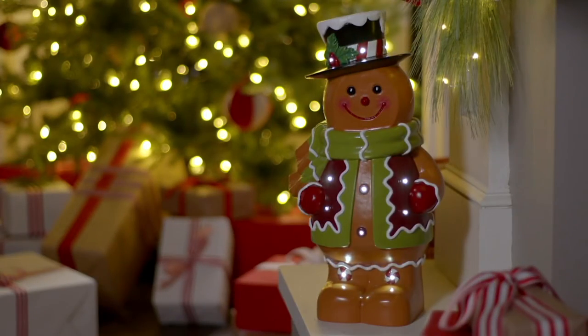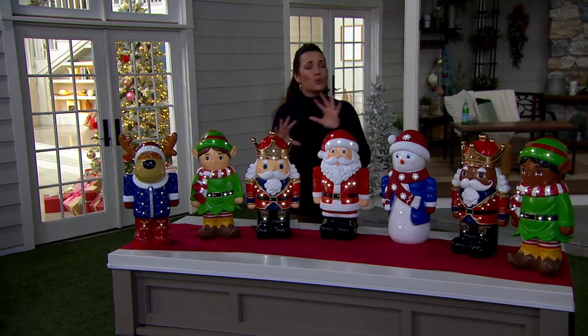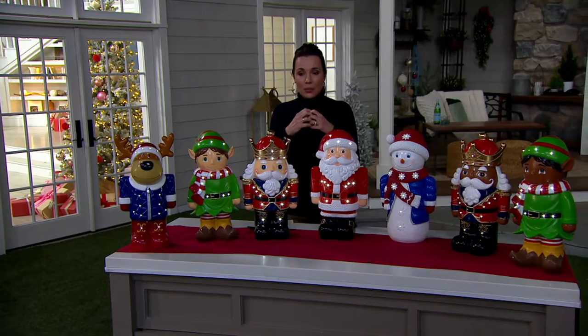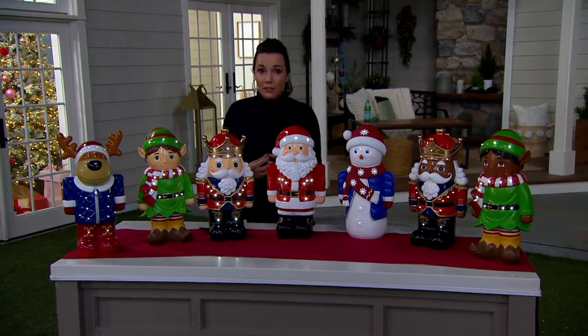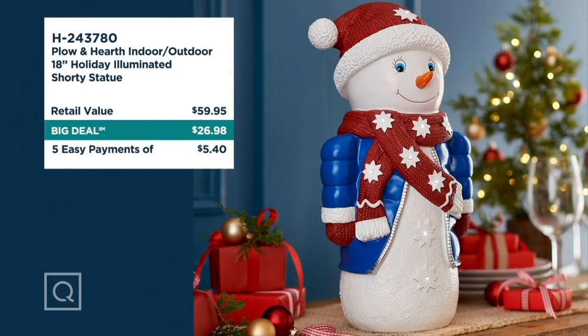Five easy payments of $5.40. We had this as a Today's Special Value. Rick Dillmeyer kicked it off as a Today's Special Value, and it was really, really popular. You overwhelmingly loved it. QVC's team worked really hard with the Plow and Hearth team, and we got the price even lower than it was as a Today's Special Value. That does not happen very often. It's even less than it was at a Today's Special Value price. Retail value of about $60, and we're doing it for under $27 on EasyPay — five easy payments of $5.40.